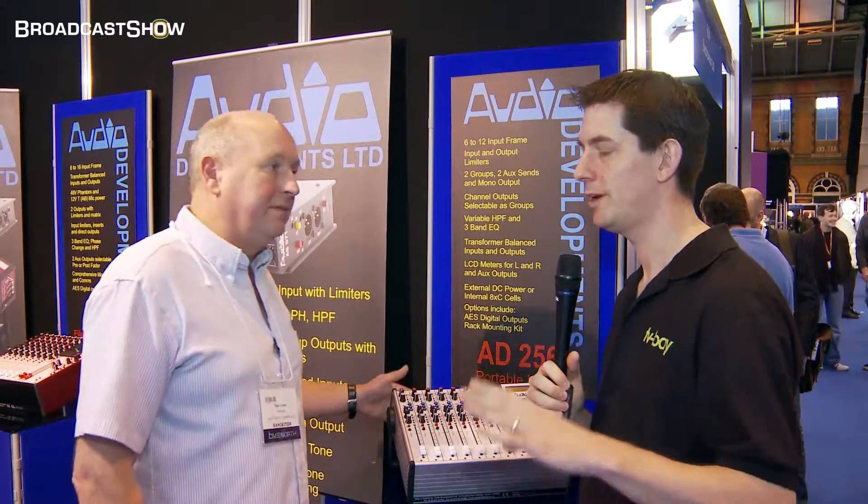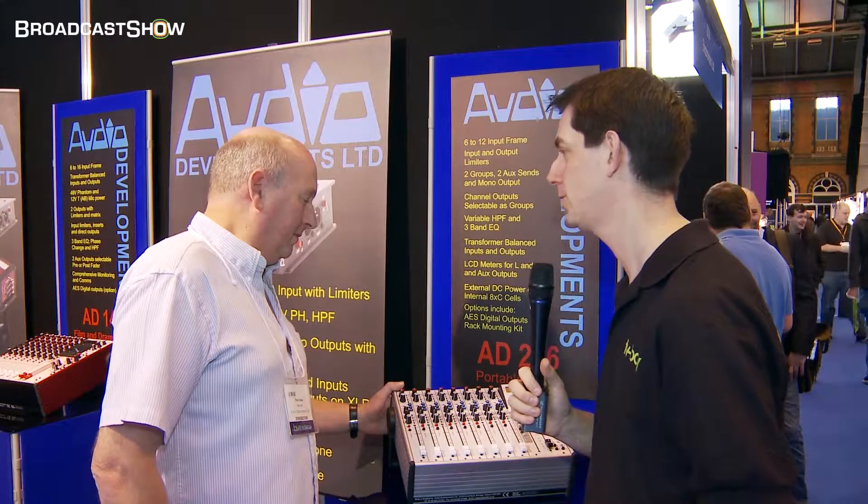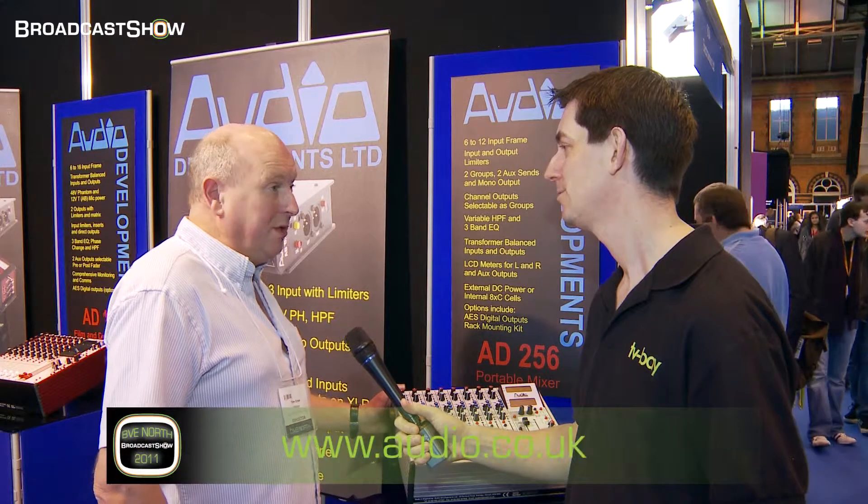Tom, if people want to find out information about this and the other Audio Developments products, I'm assuming there's a website they can go to? There is — it's www.audio.co.uk. Very simple. Thank you, Tom. Go and have a look at the website, find more information about this and all the other Audio Developments products and, as always, keep track of us at broadcastshow.com.